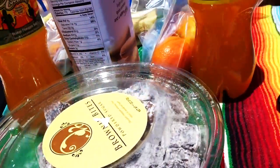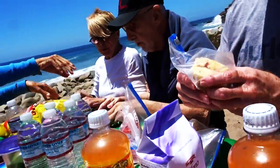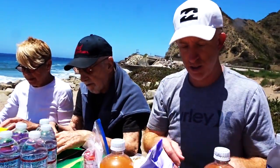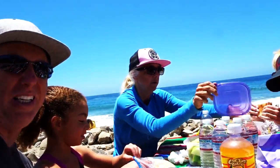Bon appétit! Cactus Cooler, Alexa — here's your sandwich, apples, and peaches. What is it? Peanut butter and jelly sandwich. Peanut butter and jelly on the beach — yeah!